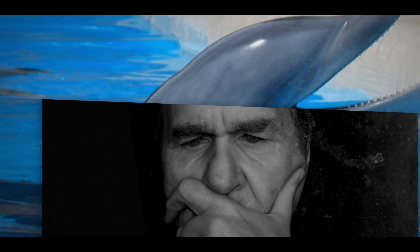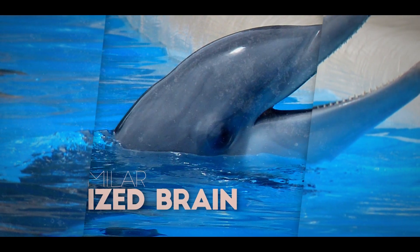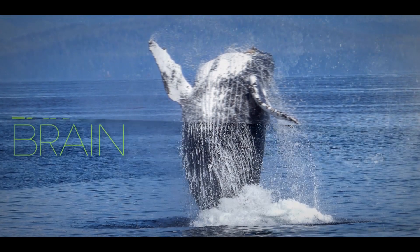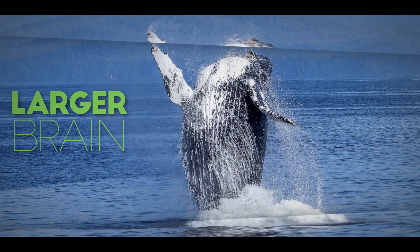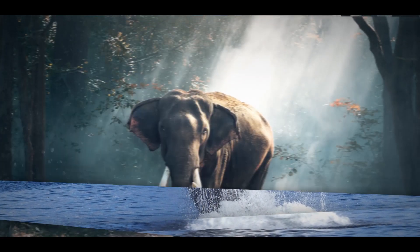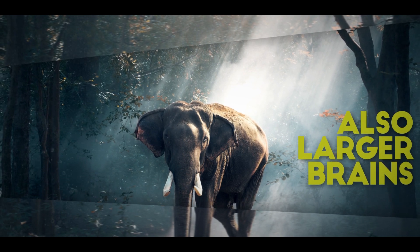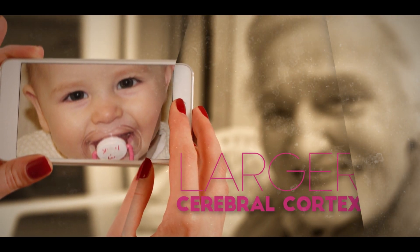Although our brains aren't the largest in the animal kingdom — ours is around one and a half kilograms or three pounds, the same weight as a dolphin's — sperm whales have brains five to six times larger than ours. In addition, orcas, blue whales, and humpbacks all have larger brains, as do some land animals like elephants. But we have by far the largest cerebral cortex compared to the size of our brain.